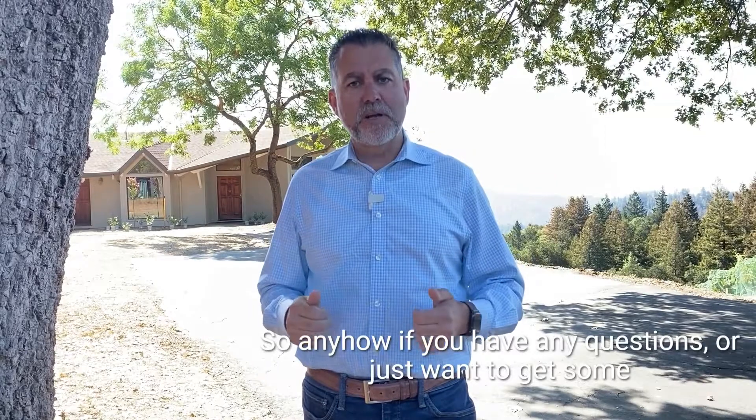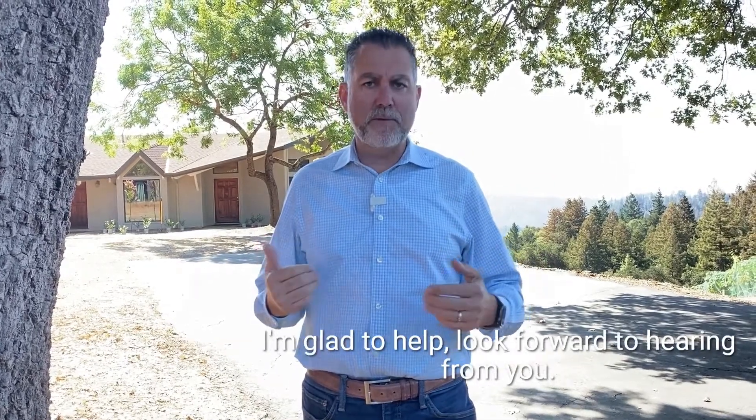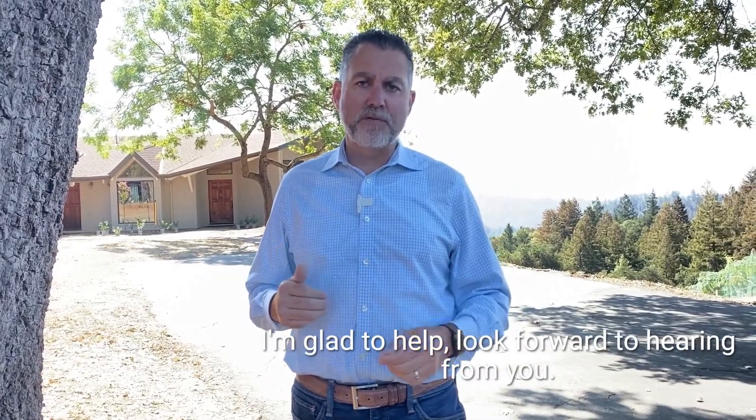If you have any more questions or just want to get some information, I'm just a phone call, text, or email away. I'm glad to help. Look forward to hearing from you. Make it a great day.